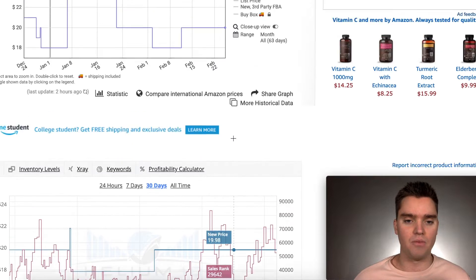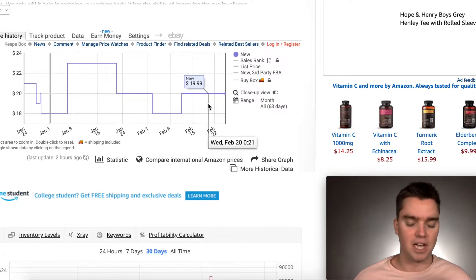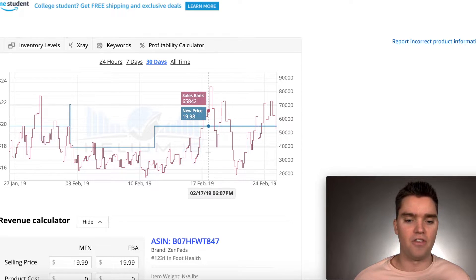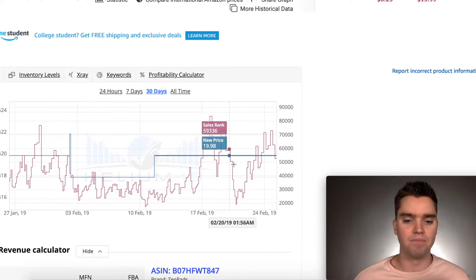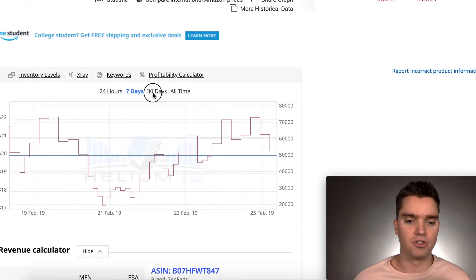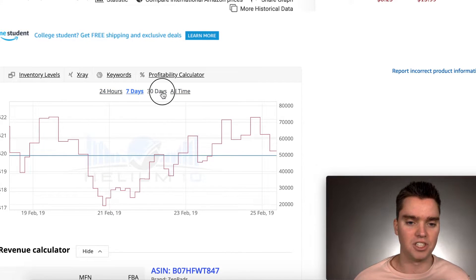As you can see, we compare Keepa up here showing sales price, BSR, things like that — and Helium 10 shows the same data down here. There are also a couple of other really neat aspects as well. Just like with Keepa, we can filter by time range: all time, 30 days, seven days, 24 hours, et cetera.